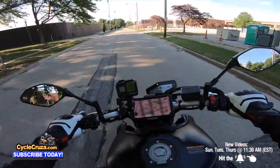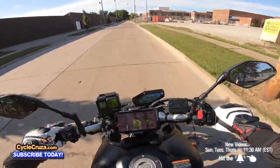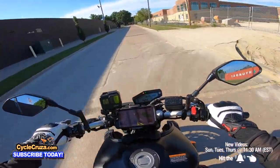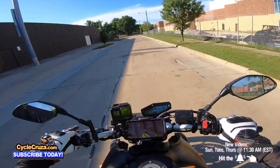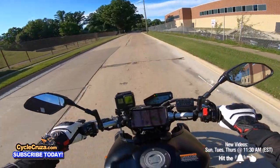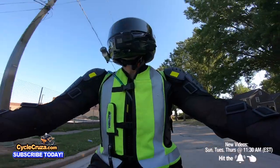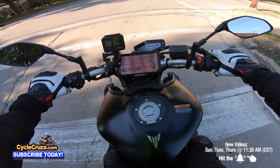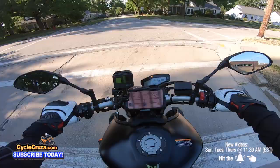Oh that torque — it's like a diesel truck's torque. It's good but it's a weird bike when just cruising. It's legit though, very comfortable.